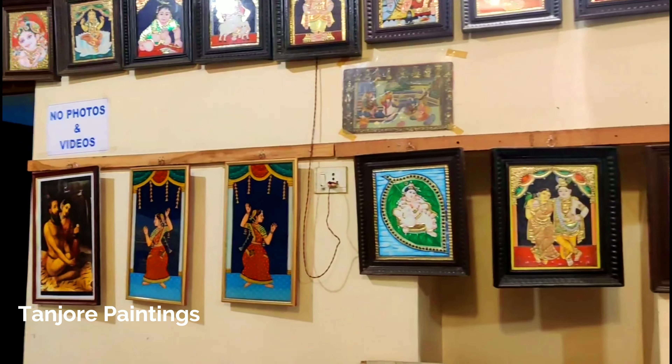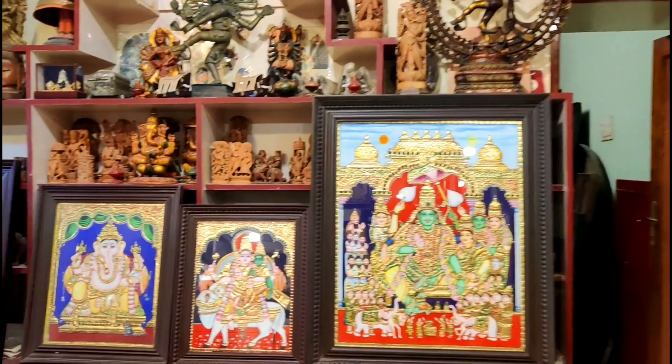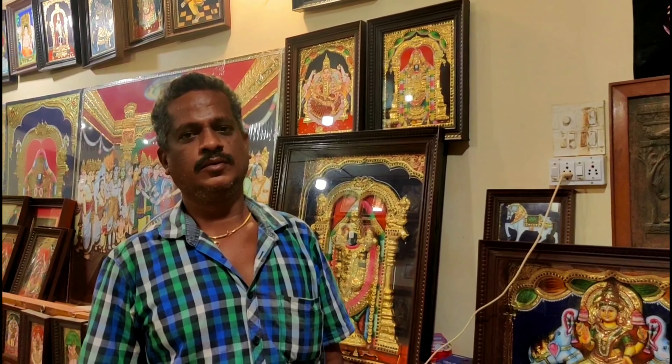Thanjavur ki paintings jo hain woh bahut famous hain. Chaliye ek Thanjavur painting banane wale artist se milte hain aur unse jaante hain ki yeh paintings banai kaisi jaati hain. How many years has your family been doing Thanjavur painting?